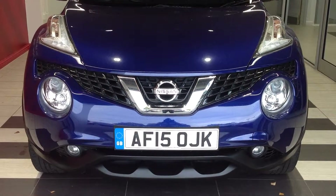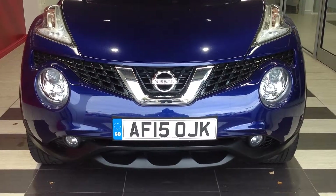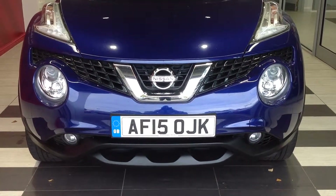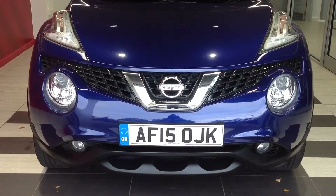Hi and welcome to Smith's Nissan in Peterborough. My name's Darren and I'm going to give you a quick walk around of the Nissan Juke 1.2 petrol Techna, registration number Alpha Foxtrot 1.5 Oscar Juliet Kilo.